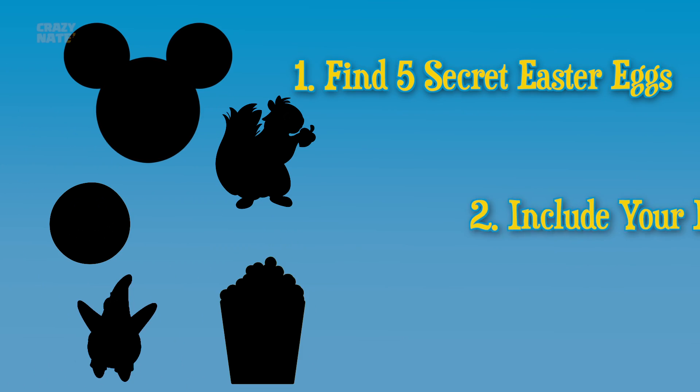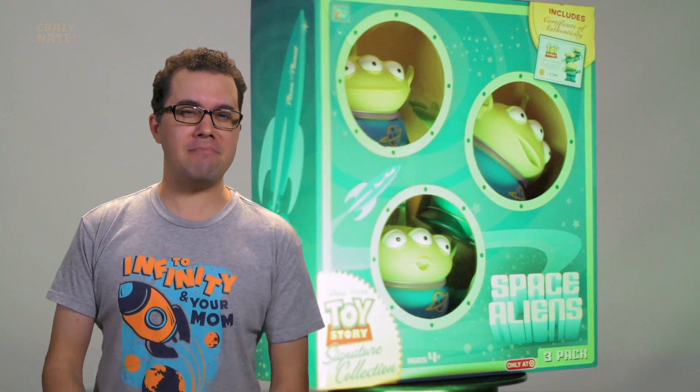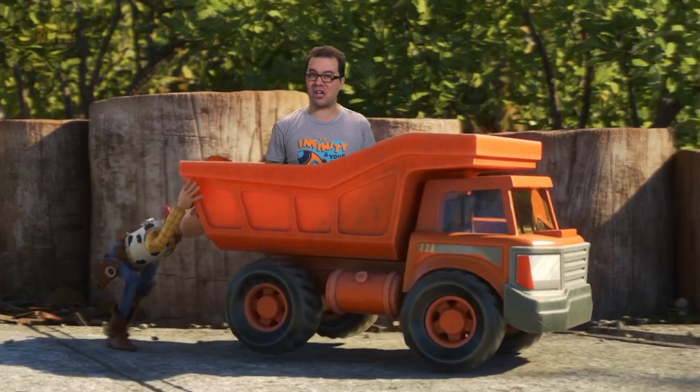If you didn't win, you can try again in today's video. Find these 5 easter eggs, comment where they are, and include your Instagram name in your comment and follow me on Instagram for your chance to win your very own signature collection Space Aliens — warning, they may worship you while you're sleeping. Our journey continues to find more easter eggs in Toy Story 4. We already found over 40 easter eggs in part 1, but we found even more, and the show starts now.